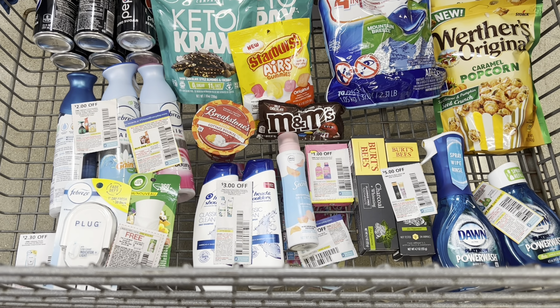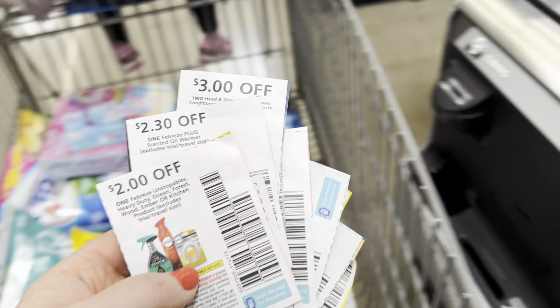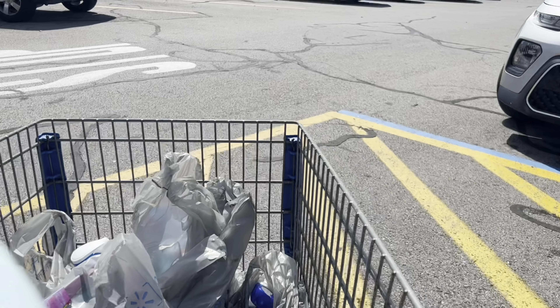This is everything I'm picking up today — I'm super happy to see this cart full. I have tons of paper coupons and hopefully they all scan. Unfortunately, the Secret coupon did not scan, but I asked my cashier to push it through, and thankfully she manually entered it.